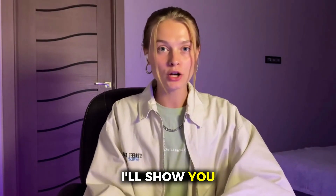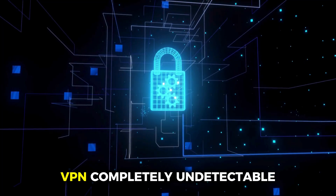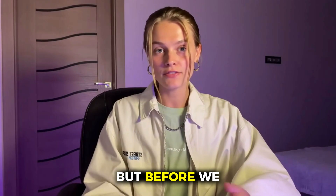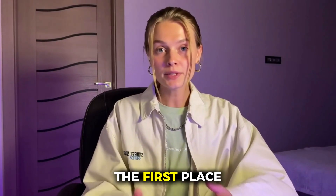In this video, I'll show you five proven methods to bypass VPN blocks and make your VPN completely undetectable, so you can access any site or service freely again. But before we dive in, let's quickly understand why VPNs get blocked in the first place.